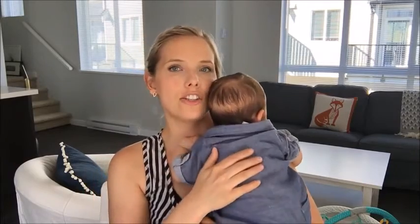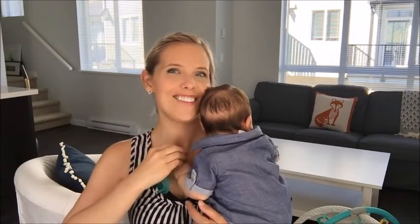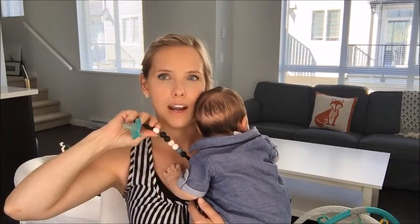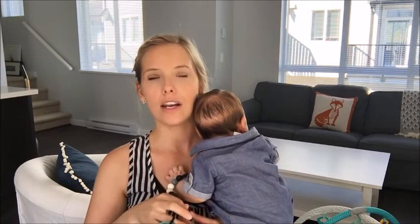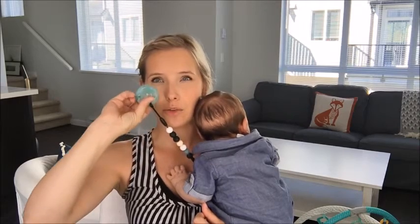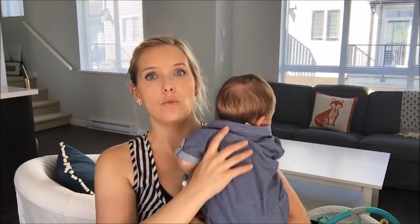My next favorite is this Glitter and Spice teething rope — it has these little balls on it. I got it as a gift from my friend Jennifer, Prairie Girl in the City, at my baby shower. I attach it to his soother and it's so handy because it clips to him, so I don't have to remember it, and when he drops the soother it doesn't fall.